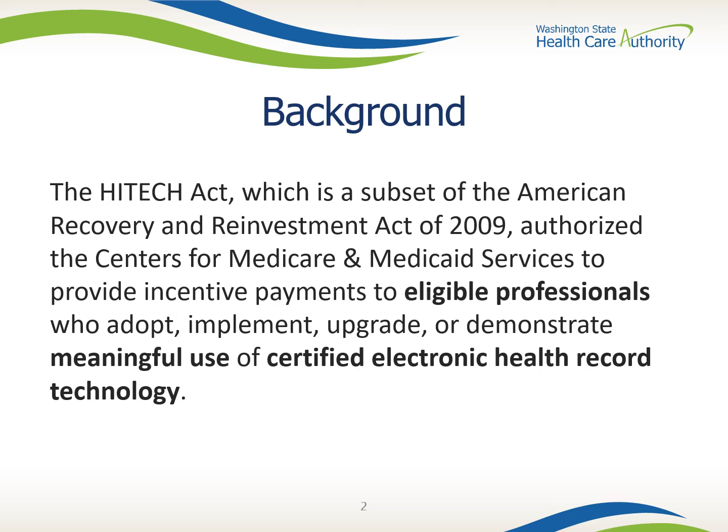Meaningful use was defined by the use of certified EHR technology in such a way as to ensure such technology connects in a manner that provides for the electronic exchange of health information to improve the quality of care. In short, electronic data exchange is a good thing. In summary, the PI program provided funding to certain provider types that used ONC-recognized EHRs to improve care quality for clients.